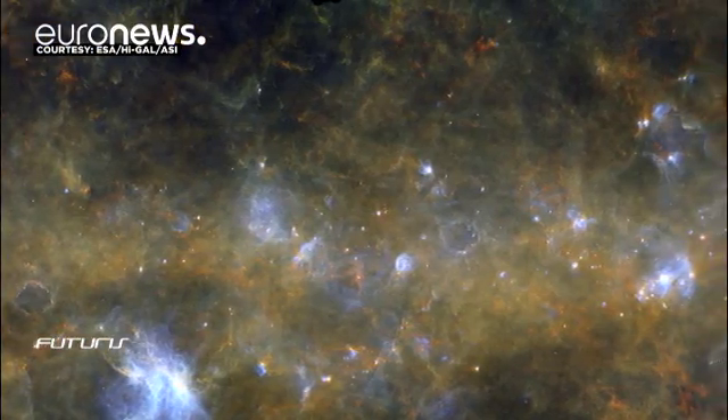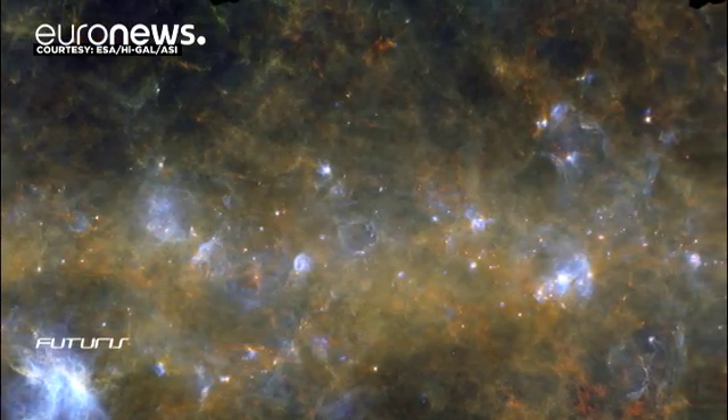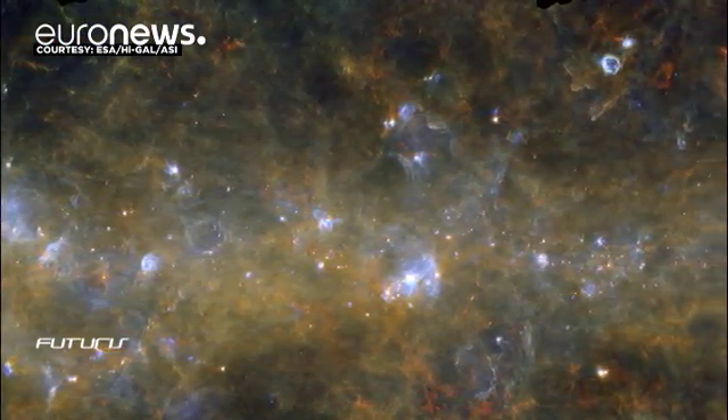We've performed a full analysis of the entire plane of our galaxy. This gives the possibility for a wider study to get general statistics, to reconstruct the history — the past, the present and the future of star formation in our galaxy.